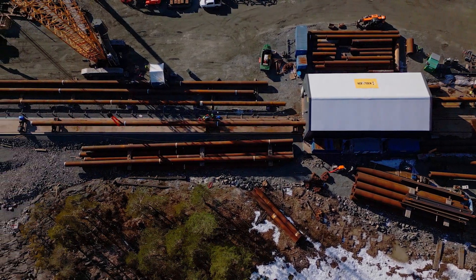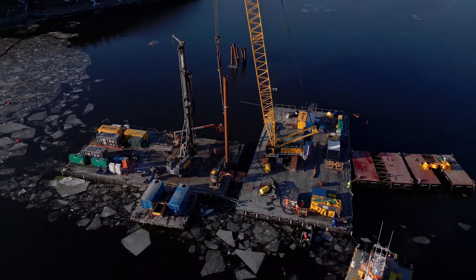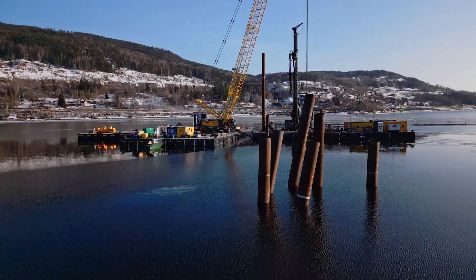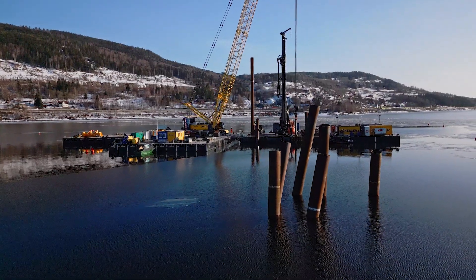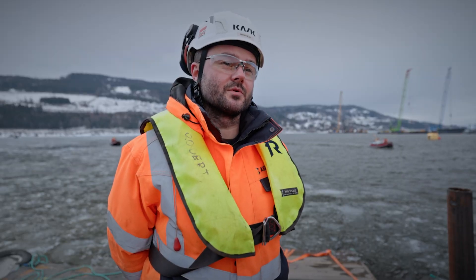The driven piles are providing the support in the middle of the lake for the bridge. The piles will be up to 85 meters long, 14-30 millimeter diameter, and we're going to have about 60 of them to be installed on the project.